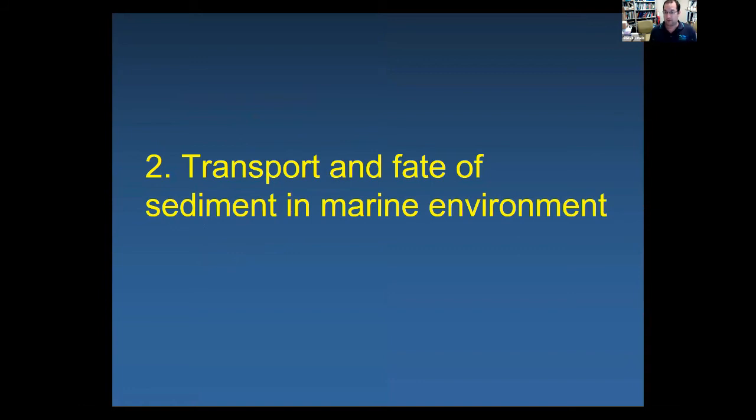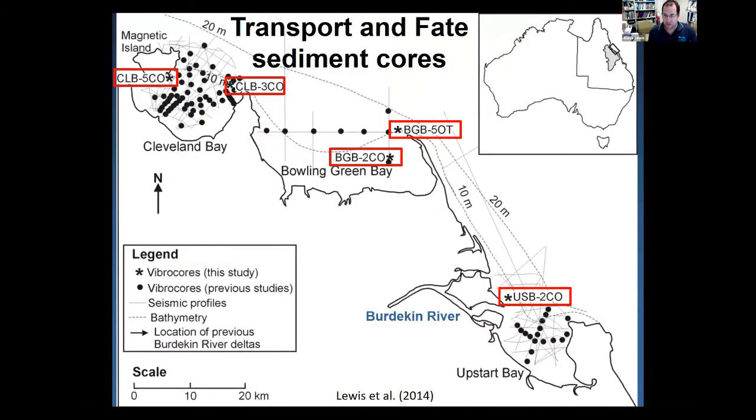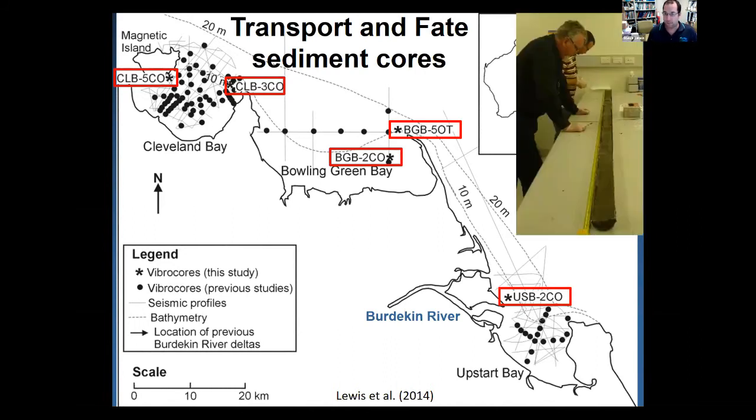Moving to the transport and fate of sediment from the Burdekin, we looked at sediment cores just off the Burdekin mouth where sedimentologists had previously documented large sediment accumulation areas. Using OSL dating developed by Professor John Olley, we dated a two-and-a-half-metre core from Upstart Bay — the bottom dated to 100 years old — giving accumulation rates of 25 mm/year, still actively accumulating. Another site showed consistent accumulation rates of just under 10 mm/year over the last 200 years.